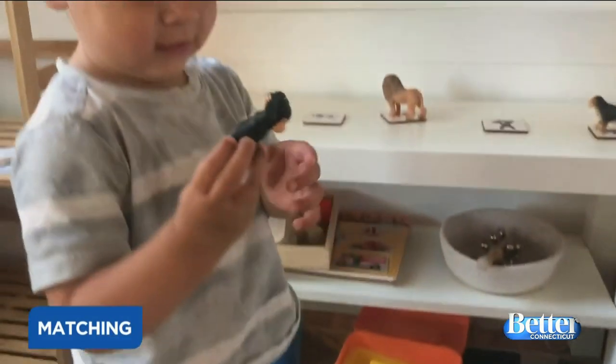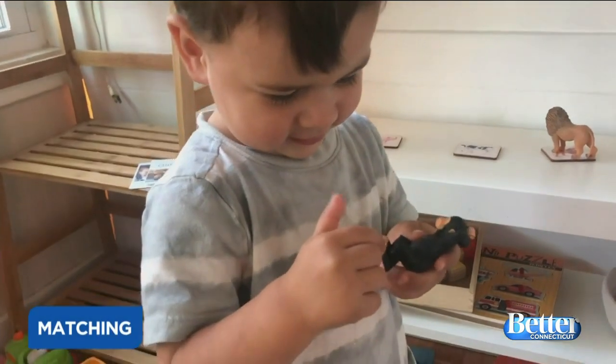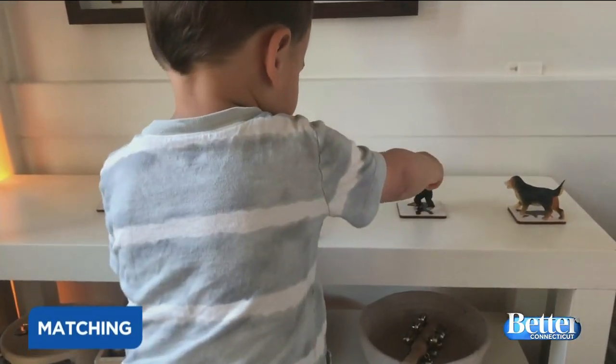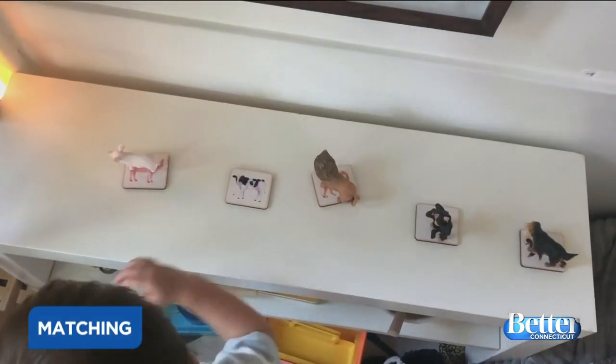My first activity is matching. Matching is really great because it builds memory and cognitive skills, as well as direction following, and the options are literally endless. You can have kids help you match socks when putting away laundry, match stuffed animals to animals in a book. I've cut up pieces of construction paper in large colors and matching ones in small colors.